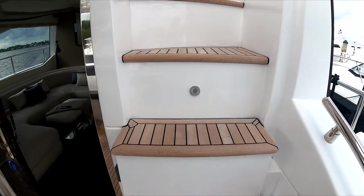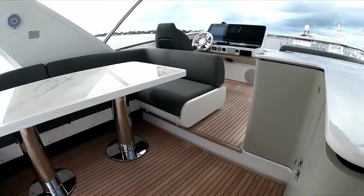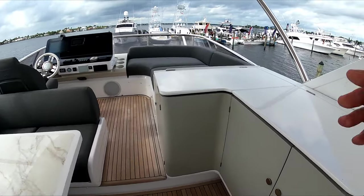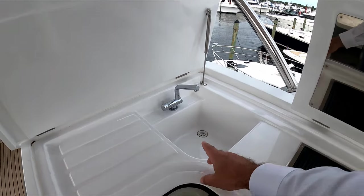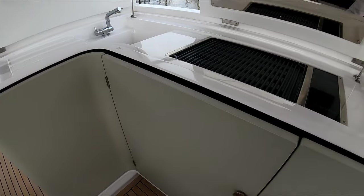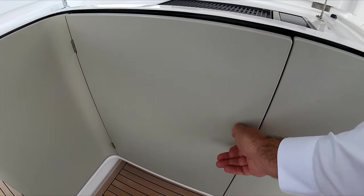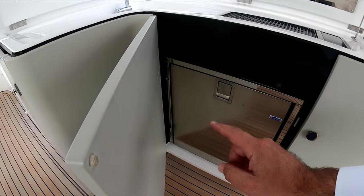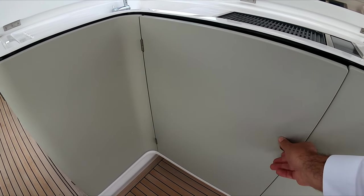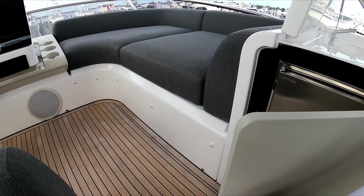Heading upstairs to the flybridge area. Immediately here you will find a wet bar — you have your grill, sink, and a garbage bin. You have a fridge, which is the same type as you have on the main aft deck cockpit area, and you have an ice maker.